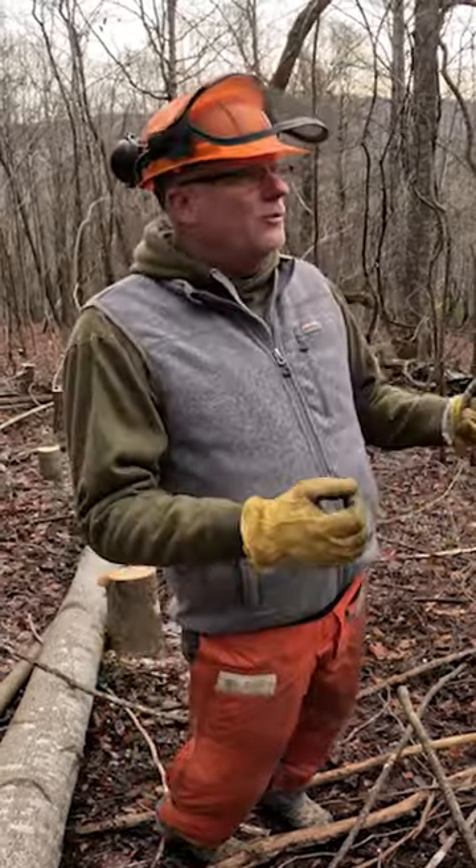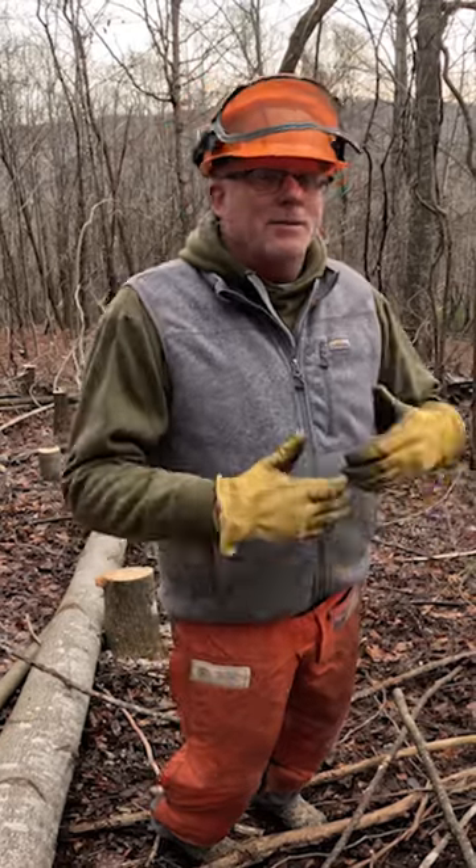A little bit of time, a little bit of patience — doing cuts that's going to benefit five to eight years down the road for wildlife. So it doesn't take much.